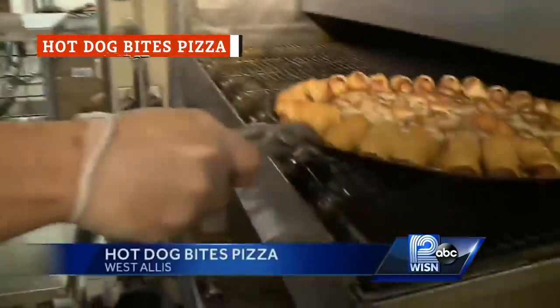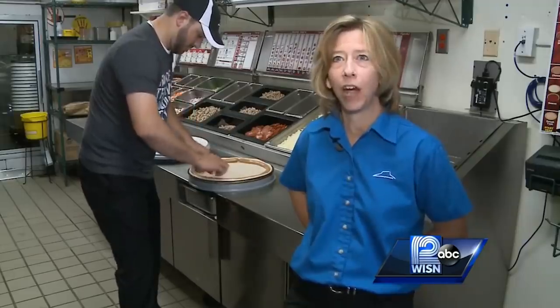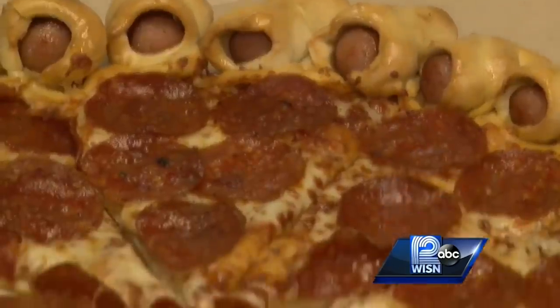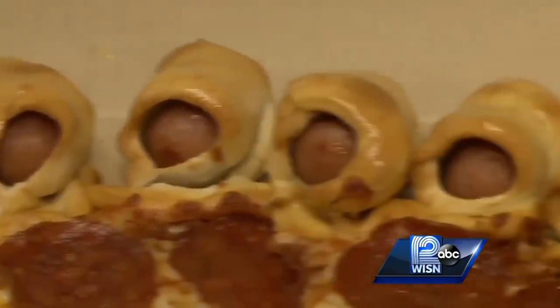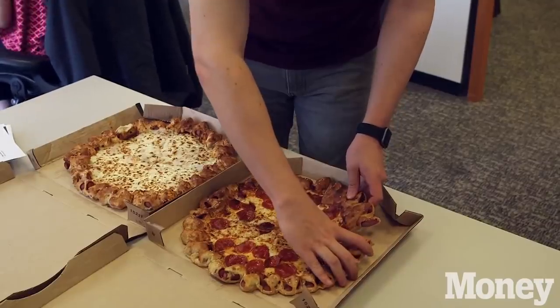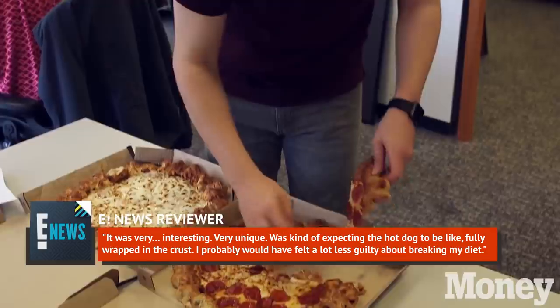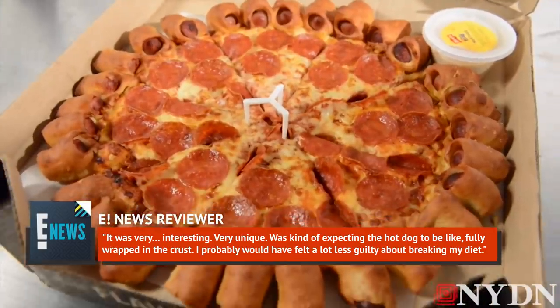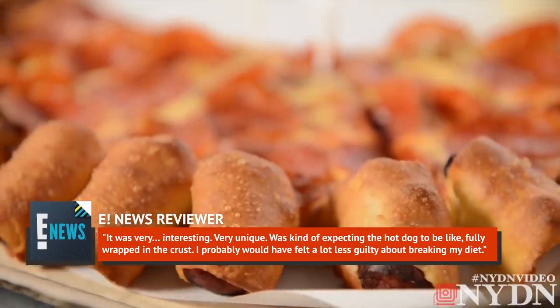Pizza Hut's Hot Dog Bites Pizza is a standard pizza ringed not by crust, but by a couple of dozen dough-encased pieces of hot dog. It hit U.S. stores in 2015 based on a recipe first used in the U.K. a few years earlier. Shortly after the pizza debuted, E! News performed their own taste test. One reviewer wrote, "It was very interesting, very unique — I was kind of expecting the hot dog to be fully wrapped in the crust. I probably would have felt a lot less guilty about breaking my diet."